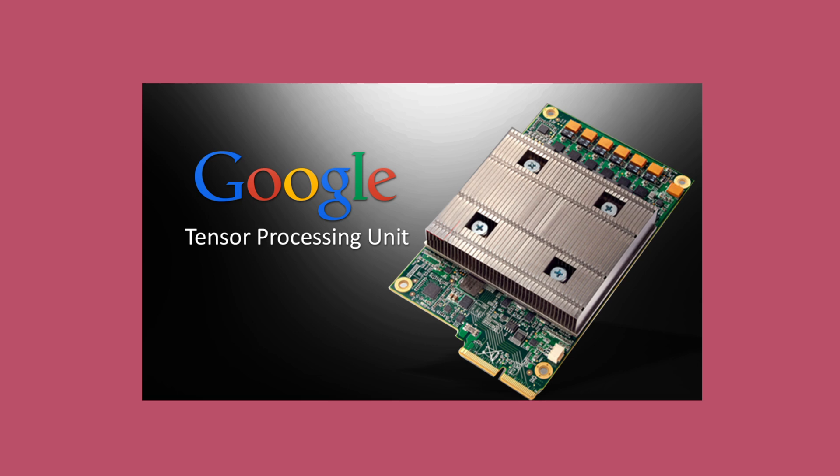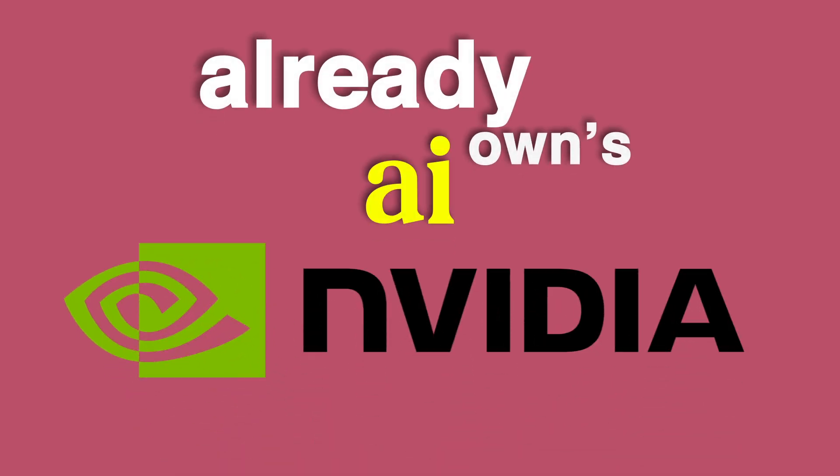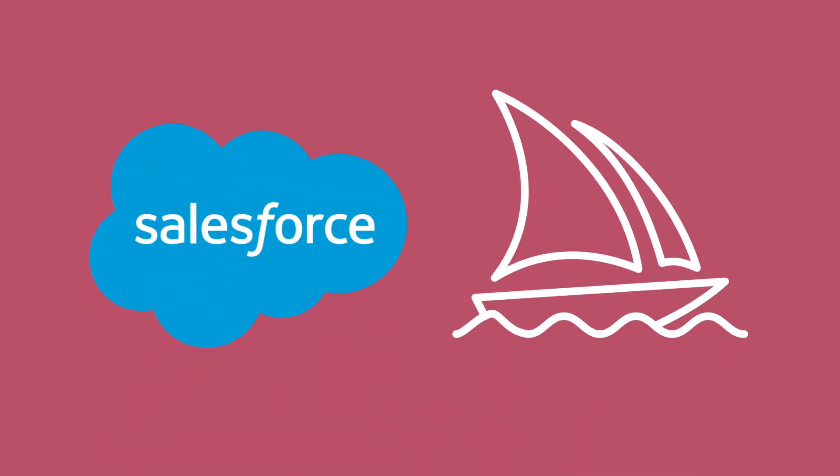Ten years ago, when Google first launched the Tensor Processing Unit, people laughed it off. 'Cute,' they said, 'but Nvidia already owns AI.' Fast forward to now, and suddenly everyone from Safe Superintelligence to Salesforce to Midjourney is running on Google's hardware. Why? Because Google finally nailed what everyone in AI wants: speed, scale, and savings — all in one box.